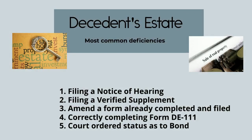For decedent estate matters, five of the most common deficiencies are filing a notice of hearing, filing a verified supplement, amending the form already completed and filed, completing the DE-111 form correctly, and addressing bond.